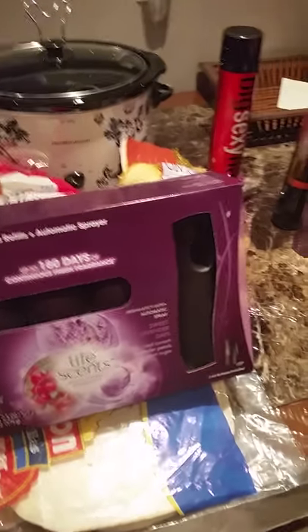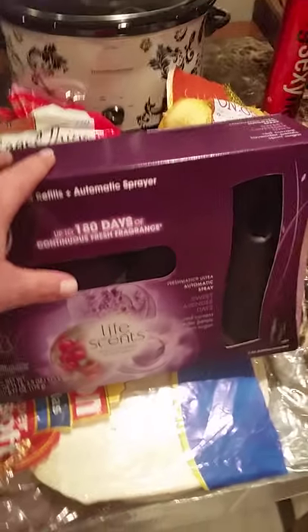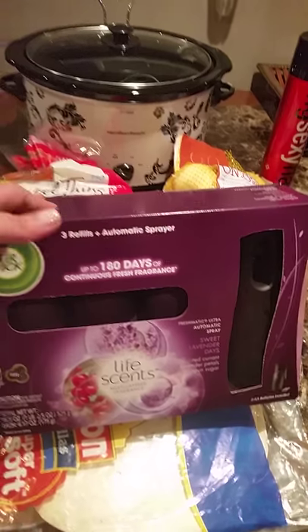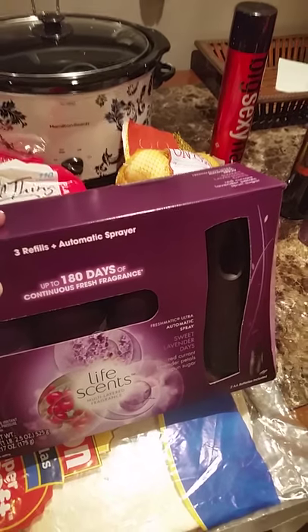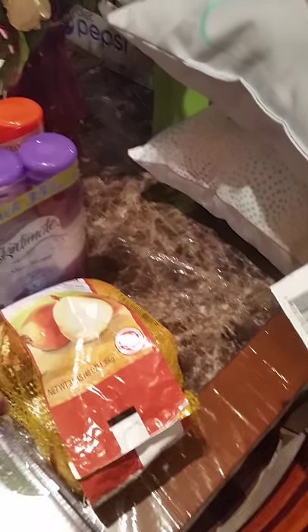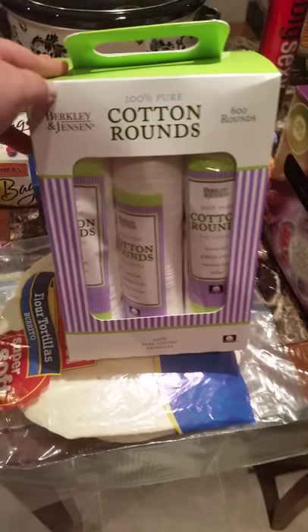I bought an Air Wick — I absolutely love the scents in this. You can't beat it. There's a coupon this month for it, and if you have regular manufacturer coupons and a BJ's coupon for Air Wick, you can use both, so you'll save even more money.